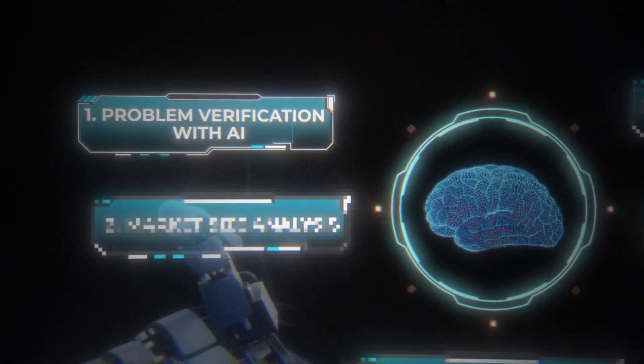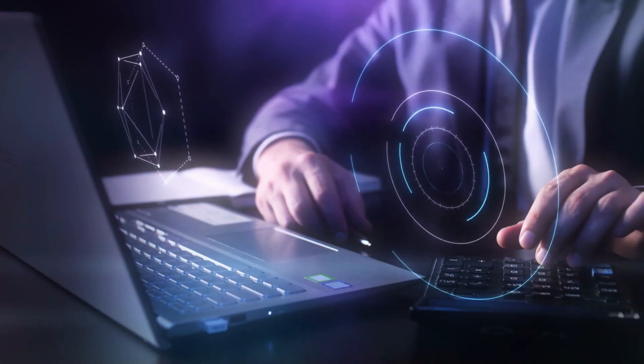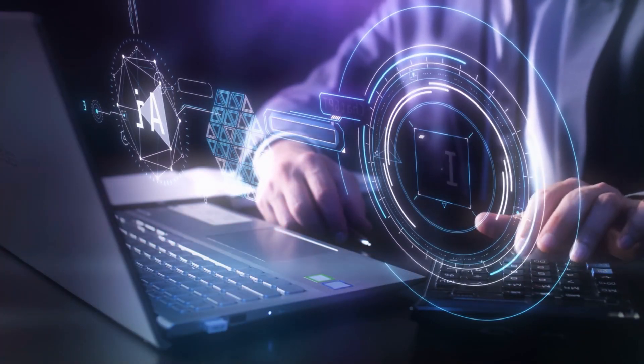So with that being said, let's jump into our first step of our five-step process. The first step in our AI validation framework is problem verification. The hard truth is that 90% of businesses fail because founders build products that no one actually wants. So before we write a single line of code, we need to confirm that the problem we're solving for is real. Here's how we can use AI to do this effectively and quickly.